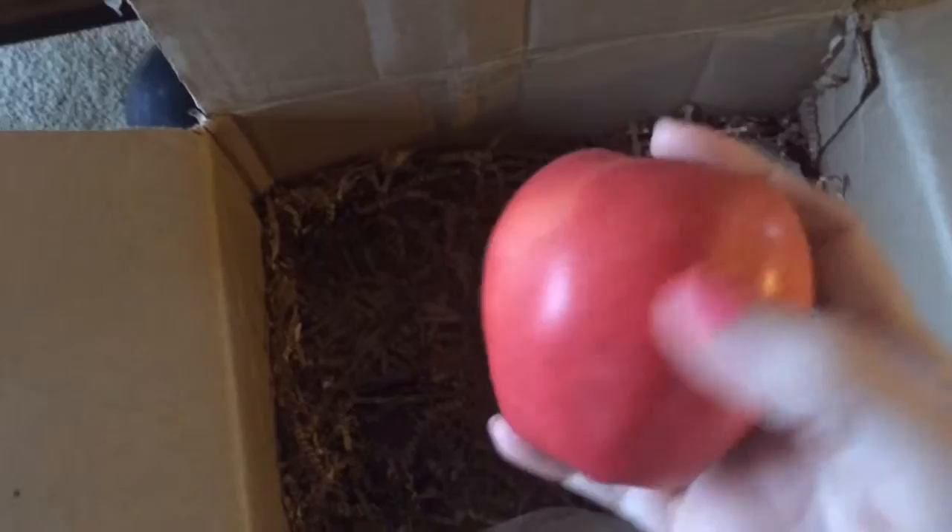And we have apples, and they look delicious. There's no bruises, no bad spots. They're firm. They look tasty. And once again, we have another apple — same.